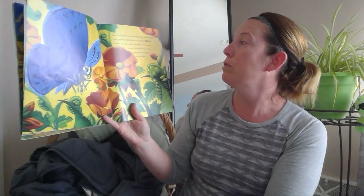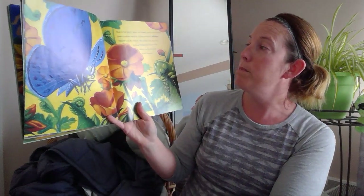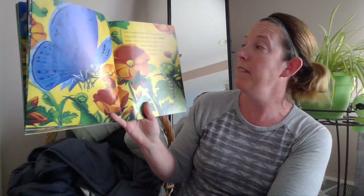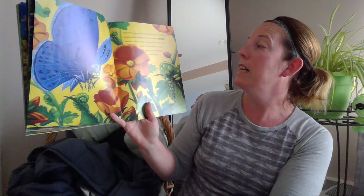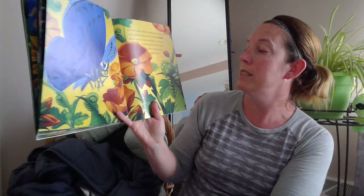Over in the garden where the flowers grow toward heaven, lived a mother butterfly and her caterpillar seven. 'Nibble,' said the mother. 'We nibble,' said the seven. So they nibbled and they climbed where the flowers grow towards heaven.